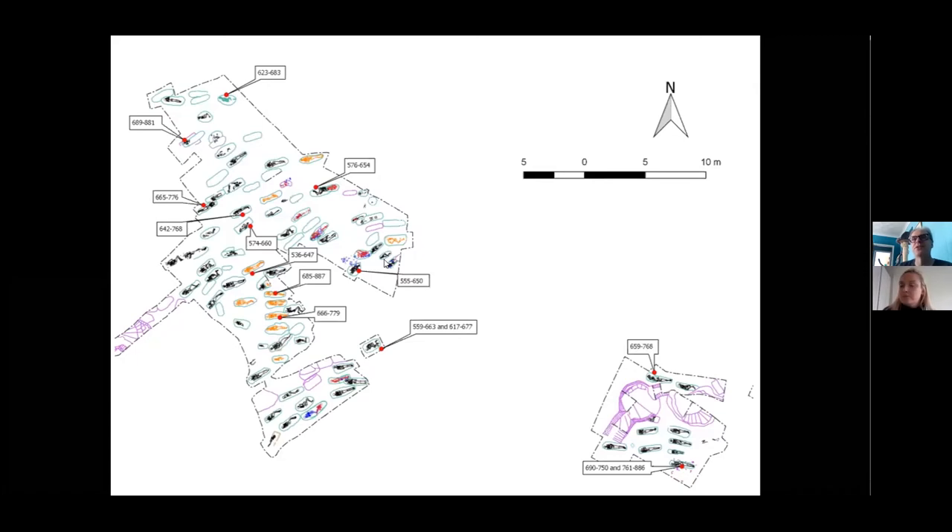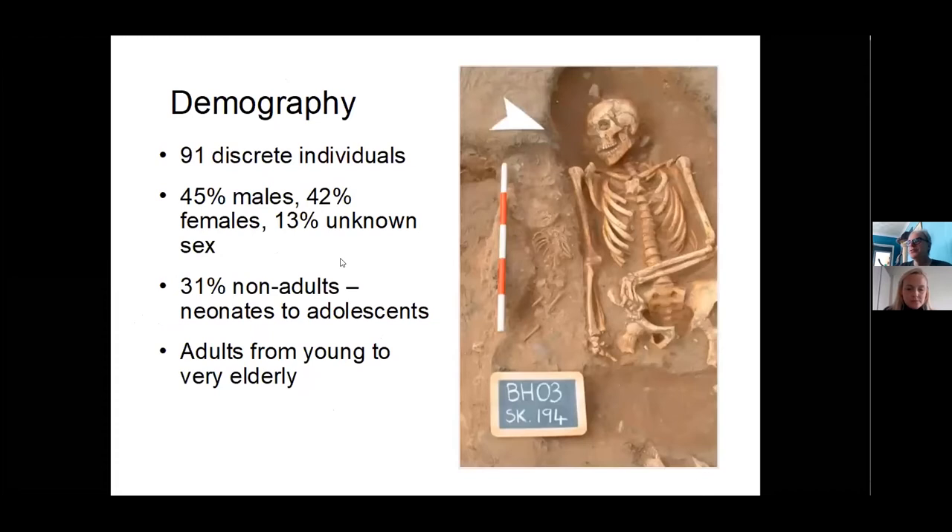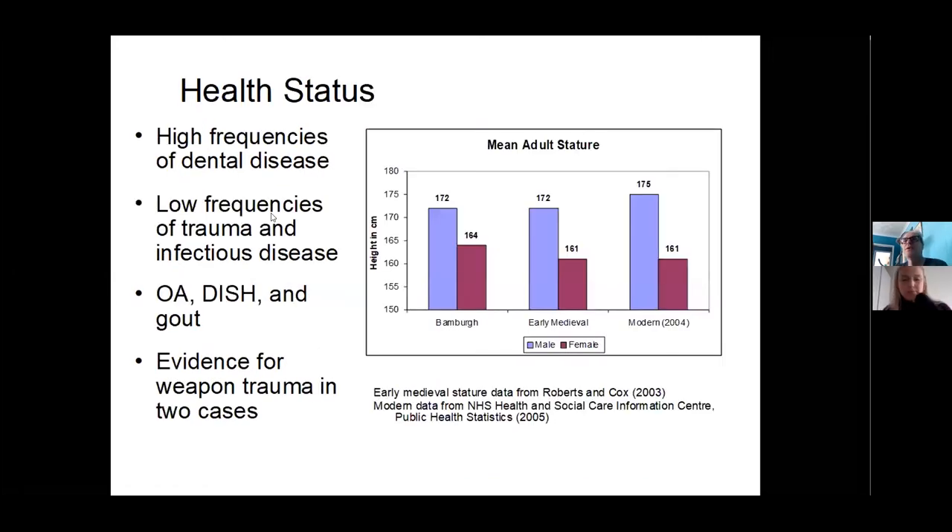We have 91 discrete individuals. When you add up all the bone assemblage including disturbed material, well over 100 individuals are represented. There's a fairly even mix between males and females, and 31 are non-adults. We have everything from neonates right through to very elderly people – we're looking at full family groups, which is fascinating in and of itself.